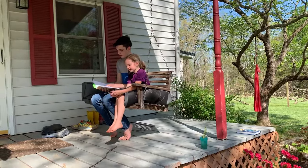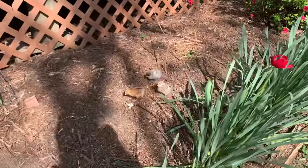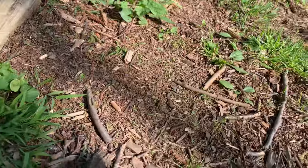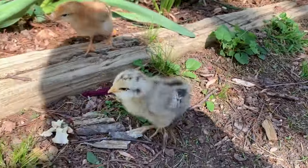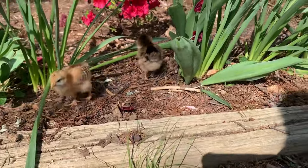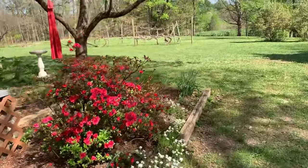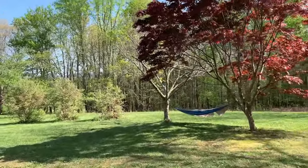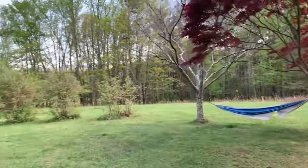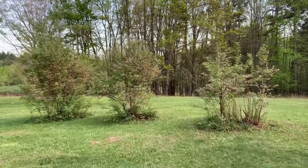We've got the little chickies out. That's a Japanese maple tree. And these are three of our blueberry bushes — we have about 100 more up on the hill; I'll show you later.